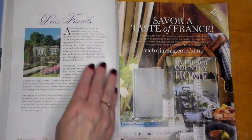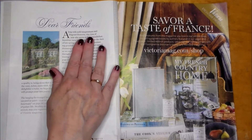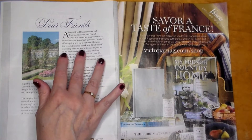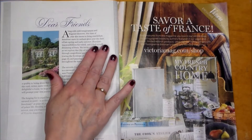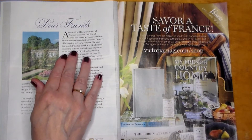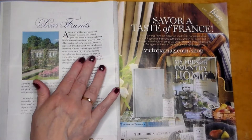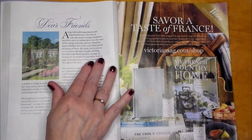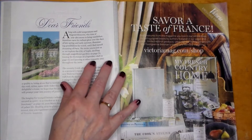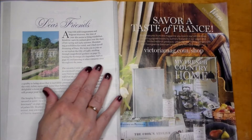It says 'Dear Friends': Along with mild temperatures and fragrant blossoms, this time of year also seems to bring wanderlust. Sunshine casts its radiant glow over the days of late spring and early summer, illuminating possibilities for travel, and I find myself dreaming of Paris. We invite you to join us as we explore the City of Lights — strolling through magnificent gardens on page 73, tracing the footsteps of the legendary chef on page 57.